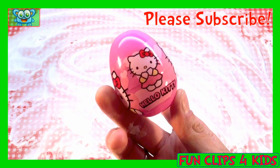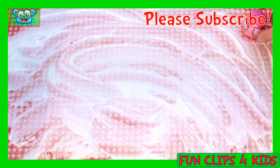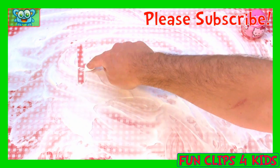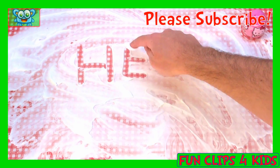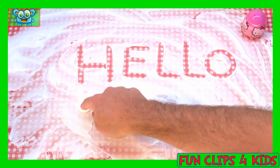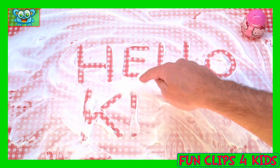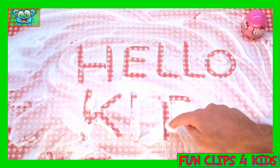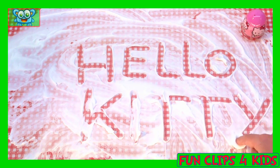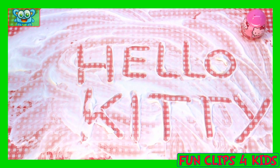This is a surprise egg of Hello Kitty. How do we write it? Like that. Ok.